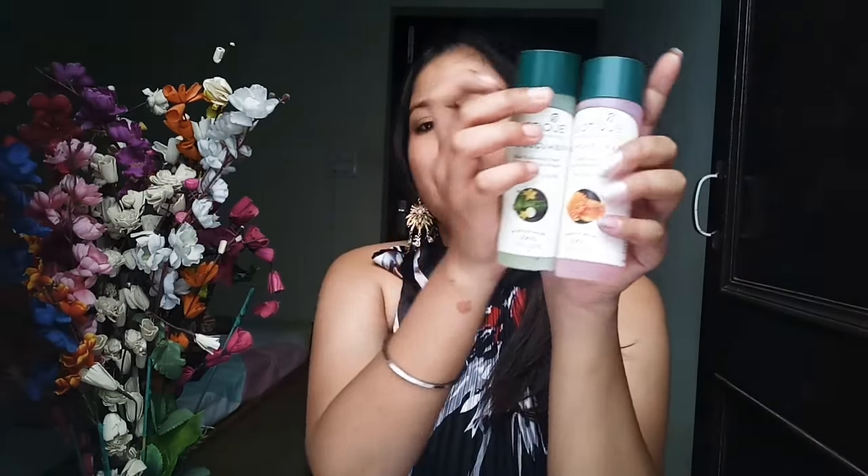Do let me know in the comments if you want me to try all the products on camera. I am reviewing these because I have been using them for one year. The two products I repurchased are these two toners — they are my most favorites. So these two toners I really like and I'm showing them first.